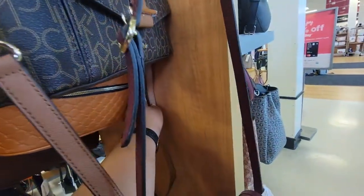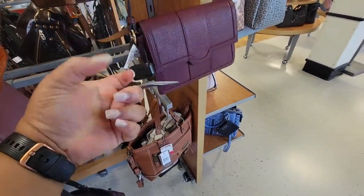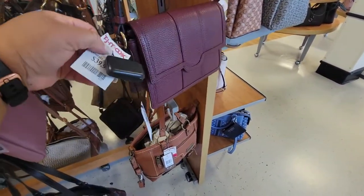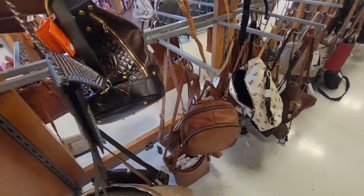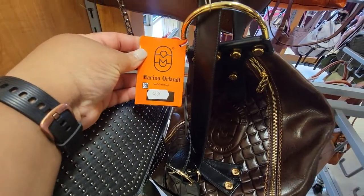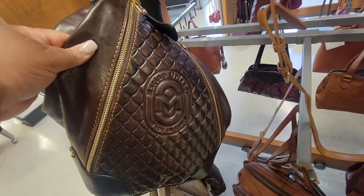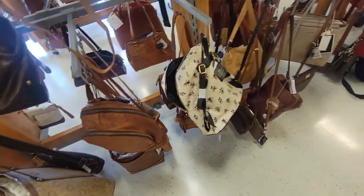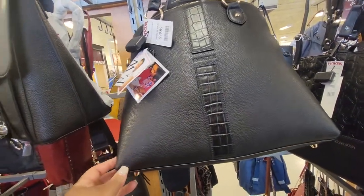This little book bag is $30. This is a Quarter London — this is $40, it's a pretty color. Oh, this bag — this is $229. Look at this, this is beautiful, look at that, that is gorgeous.